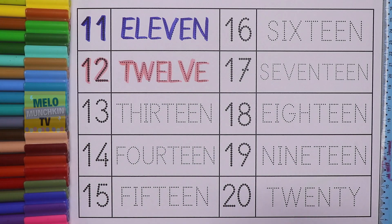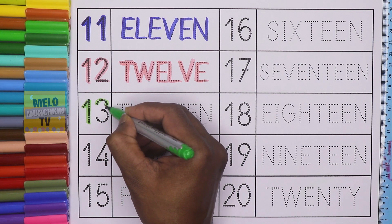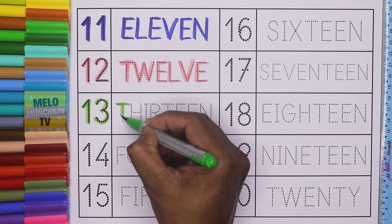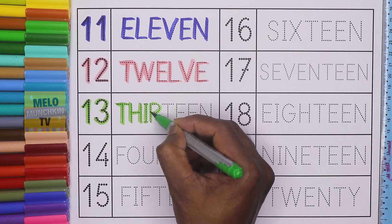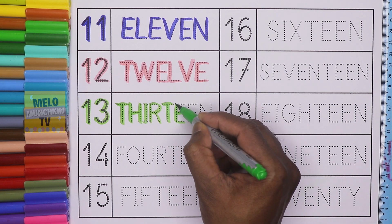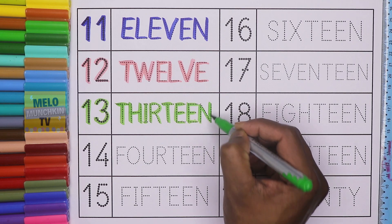Light green color. This is number 13. 1, 3, 13. And the spelling is T, H, I, R, T, E, E, N. 13.